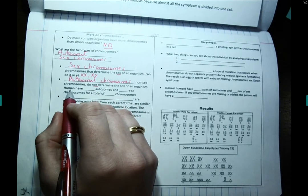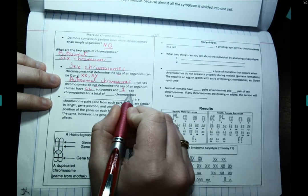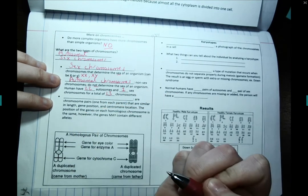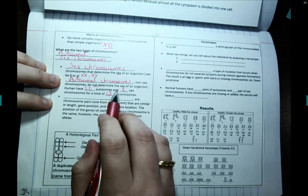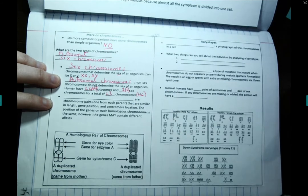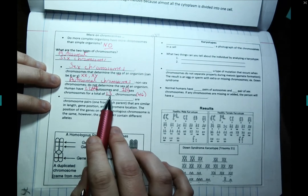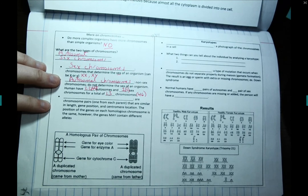The average human should have 22 pairs of autosomal chromosomes and one pair of sex chromosomes, for a total of 23 pairs of chromosomes. That's also 44 autosomes plus two sex chromosomes, for a grand total of 46 chromosomes in our genome. We can count chromosomes as pairs or individually — as pairs they total 23, and individually they total 46.